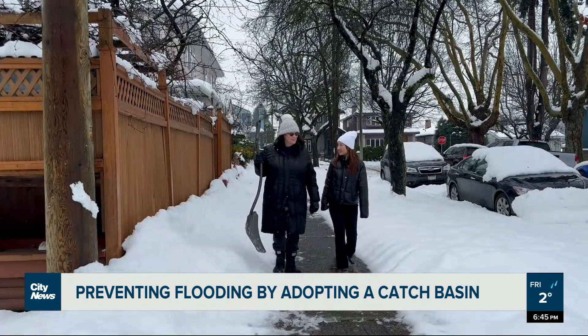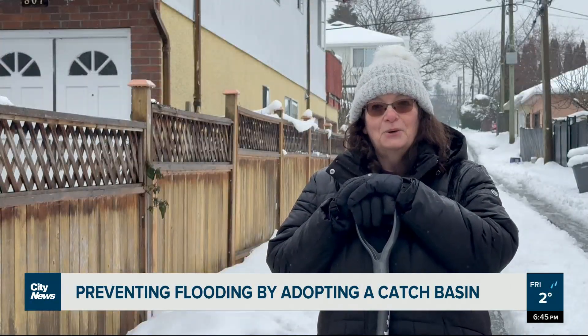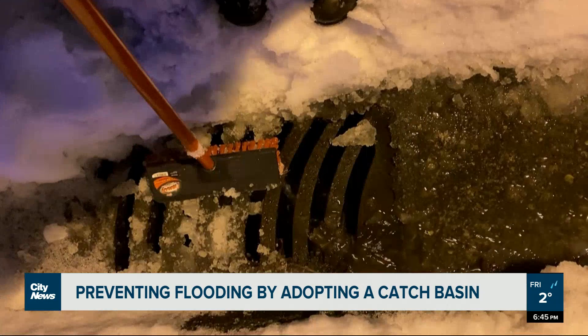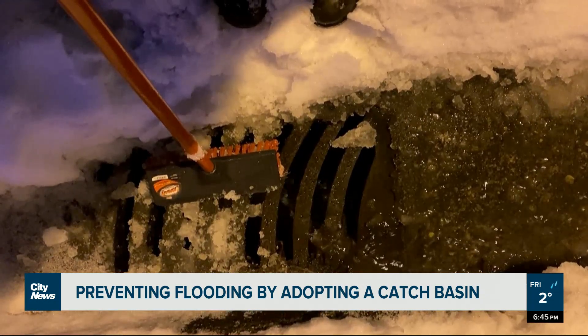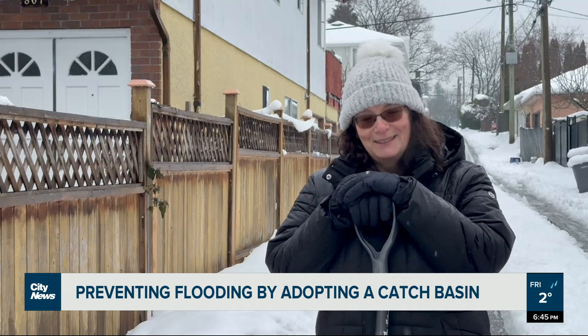Currently, about 5,000 of the city's catch basins have been adopted. Today, I received a video of someone who cleared away their catch basin and watched the water all drain down. Very satisfying to see people send in that kind of video, so we appreciate that.